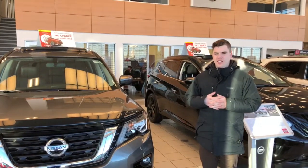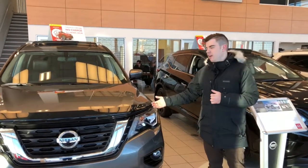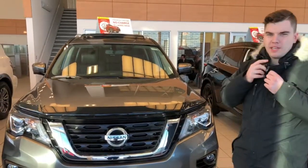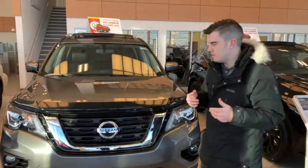Hey Mike, it's Connie here from LA Nissan and I just wanted to show you the Pathfinder. Ta-da! Okay, so you've seen it in pictures, and I just wanted to go a little more in depth on this one.